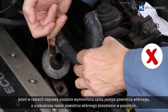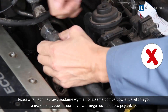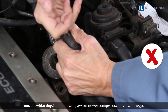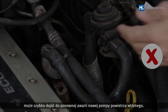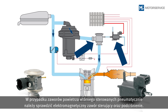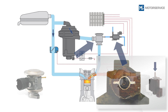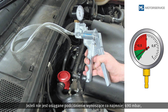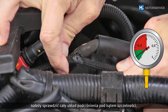If only the secondary air pump is replaced during repair and the faulty secondary air valve remains in the vehicle, another failure can soon occur in the new secondary air pump. When it comes to pneumatically actuated secondary air valves, the actuating solenoid valve and the vacuum should be checked. If a vacuum of at least 690 millibar isn't reached, the entire vacuum system must be checked for leakages.